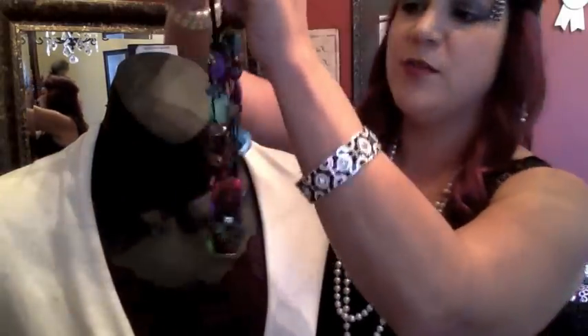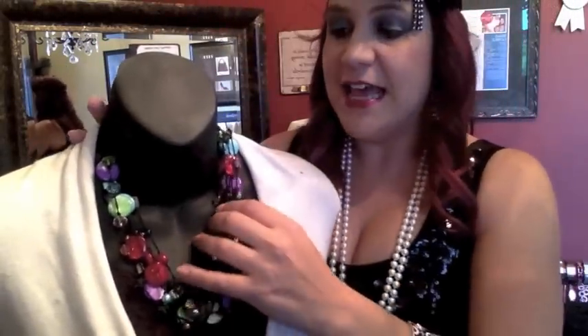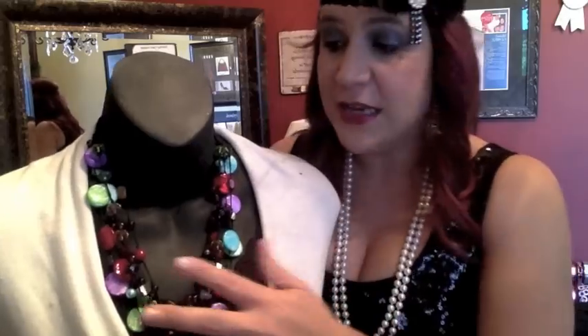The next one is also a statement all by itself — this is our fabulous Spectrum necklace. Spectrum has been around for quite some time. The great thing about this necklace is that you can wear it with anything; it has every single color in here. My favorite thing to do is wear all black with a red shoe, just a little pop of color. It's very attention-grabbing.